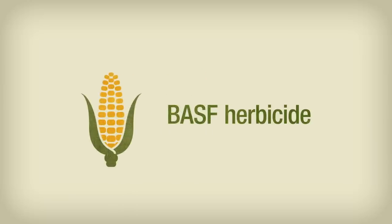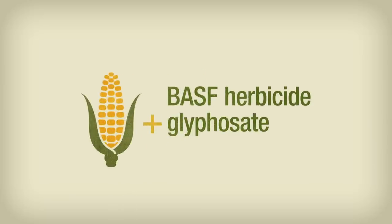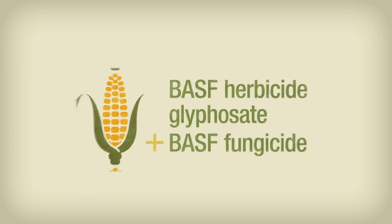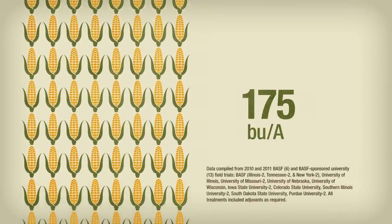An alternative? Researchers applied a pre-emergence herbicide from BASF, followed by a glyphosate post. At the VT stage, they applied a BASF fungicide. The result? An average 175.5 bushels per acre corn yield across the Midwest.